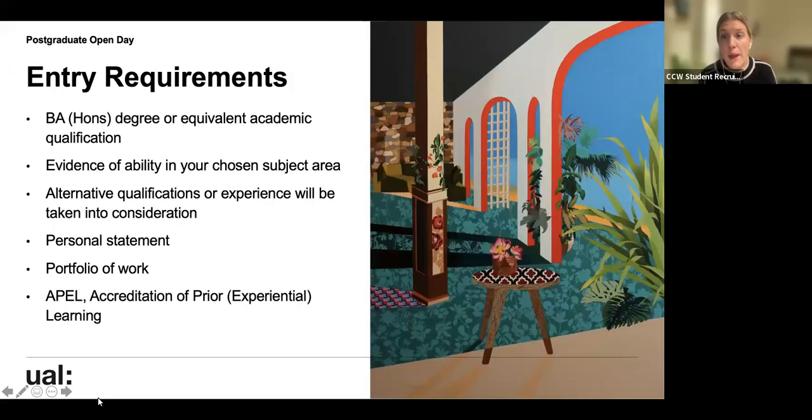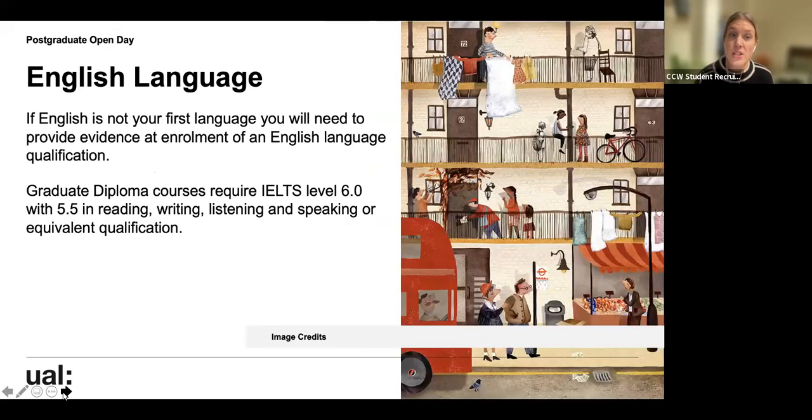For entry requirements, you'll need a BA degree or equivalent academic qualification and evidence of your ability in your chosen subject area. We do accept alternative qualifications or experience. You'll need to apply with a personal statement and a portfolio of work. If English is not your first language, you'll need to provide evidence of an English language qualification. Graduate Diploma courses require an IELTS level of 6.0, with 5.5 in Reading, Writing, Listening, and Speaking, or an equivalent qualification.